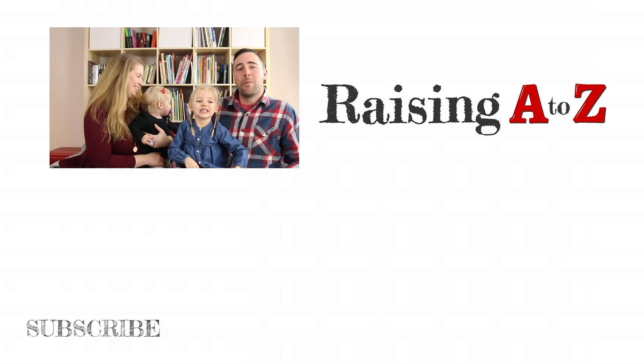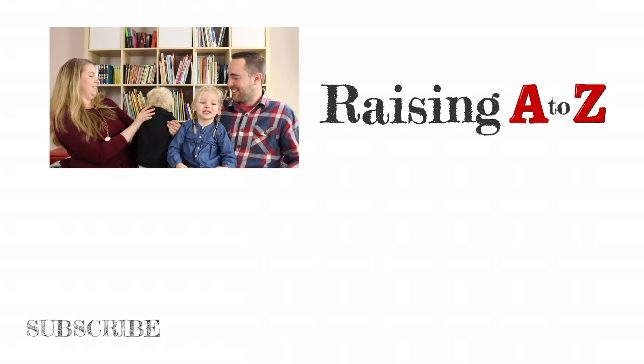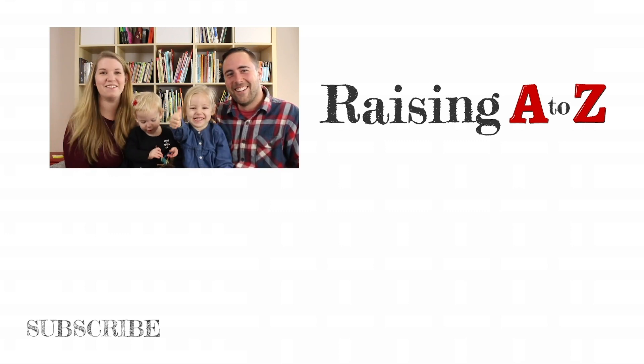If you like what you saw, please subscribe to our channel and click on the bell to get notifications when we upload our latest videos. Give us a thumbs up and don't forget to leave us a comment. We'll see you next week for more activities, adventures, and lifelong learning.